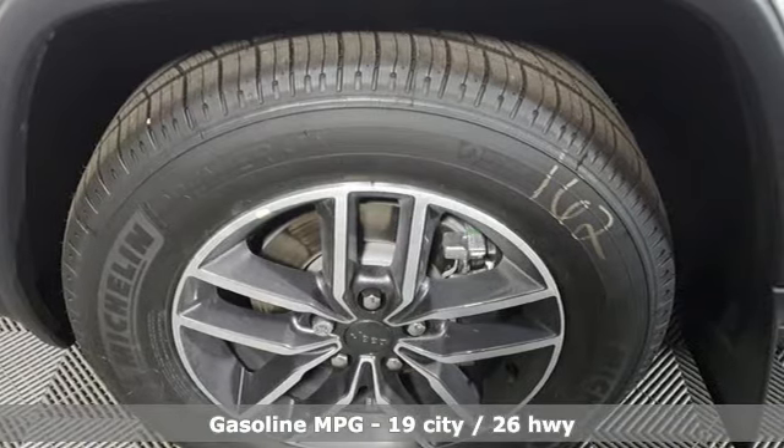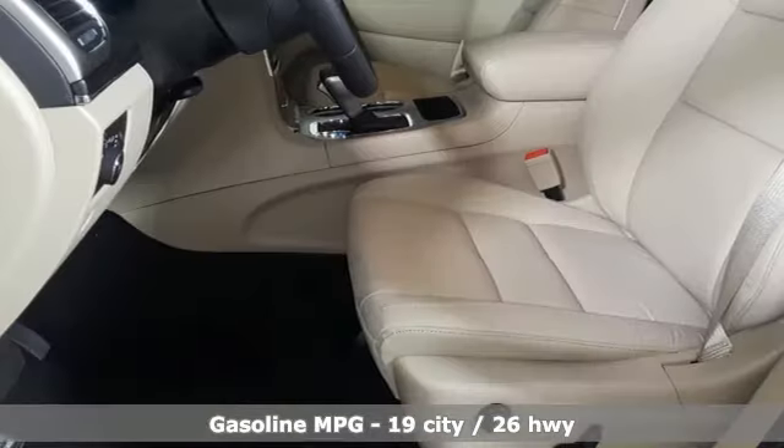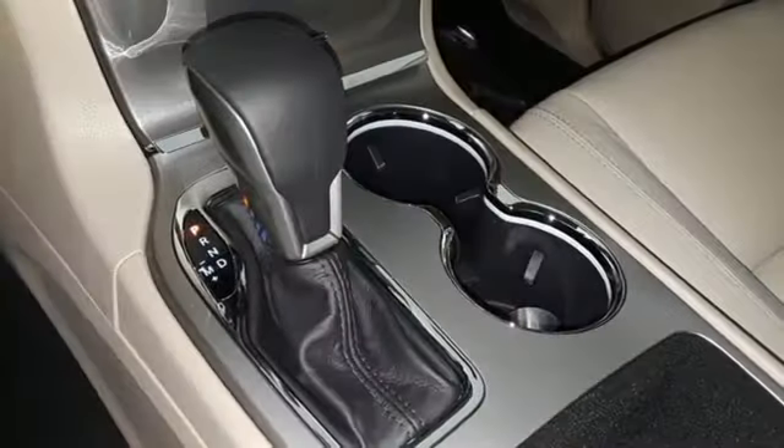Streaming audio. Doors and push button start proximity key. Front heated leather bucket seats. Configurable instrument gauges. Auto dimming mirrors.